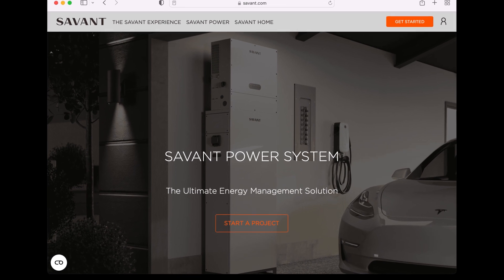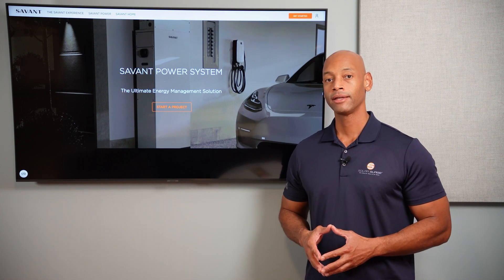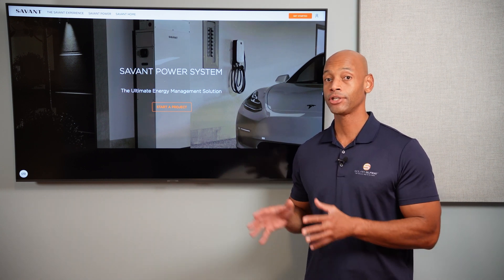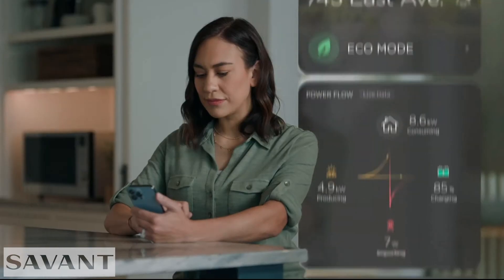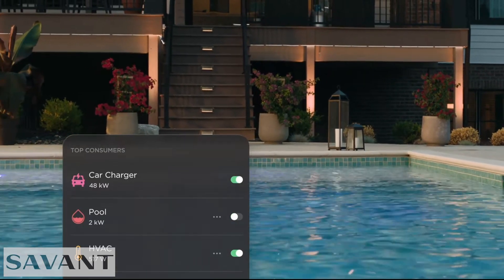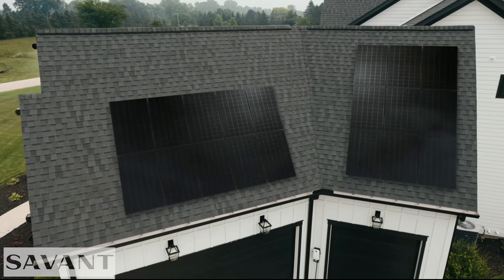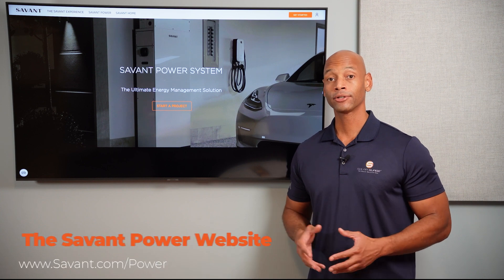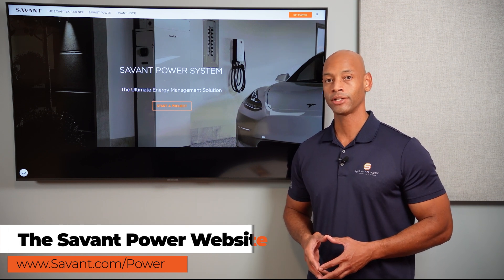Quick word from our sponsor Savant Power and the Savant Energy Management System. If you're considering an investment in a solar-plus-storage system, you'll want maximum visibility and control of how much energy you're harvesting, storing, and distributing within the home. The Savant Power system lets you dynamically control which circuits are on or off depending on battery state of charge, extending battery runtime during a blackout. It also includes an integrated EV charger allowing you to charge directly from solar, from the grid, or a combination of both. Visit the Savant Power website or click the link in the description to get in touch with an installer.